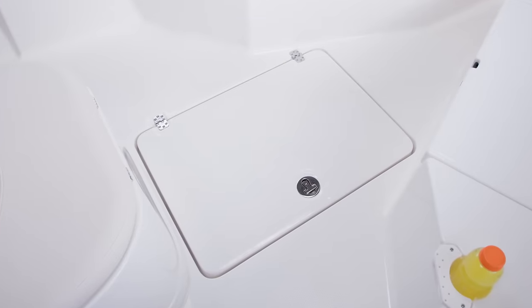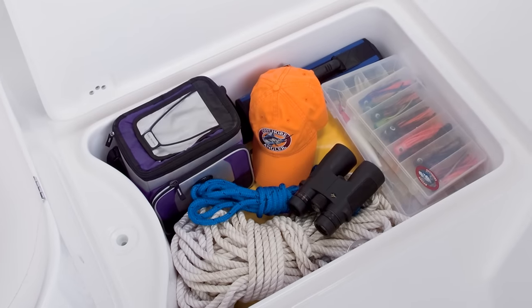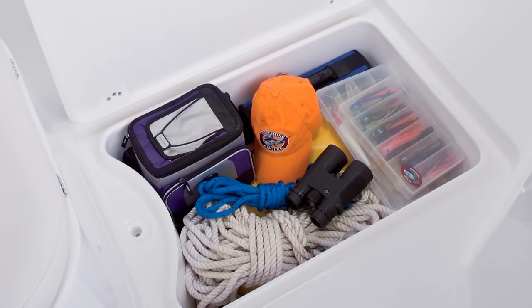One of the bonuses of this boat's deep, roomy hull is a huge storage box in the floor where you can stow all your gear.